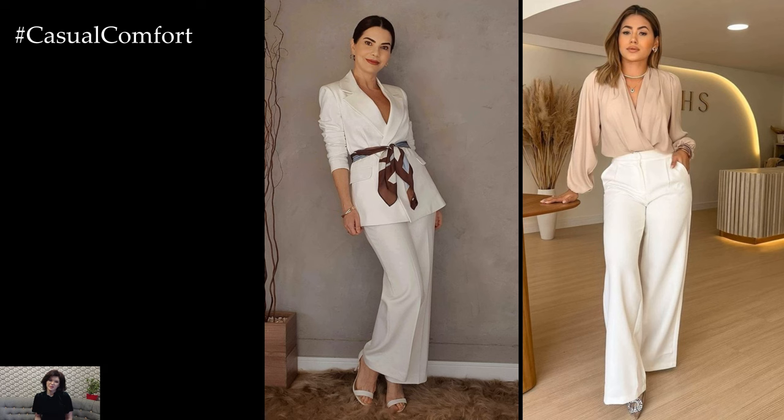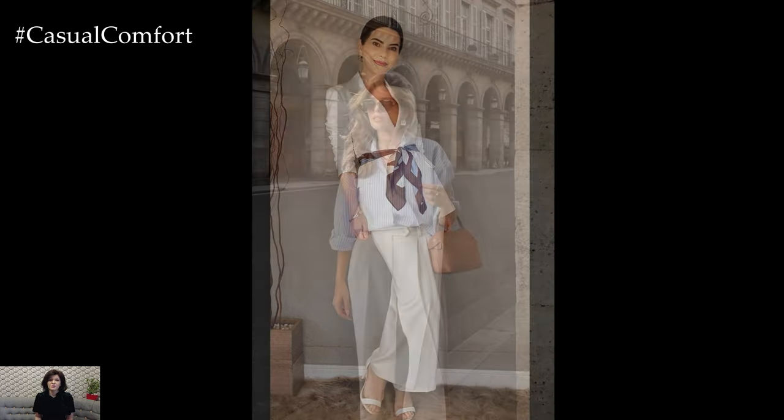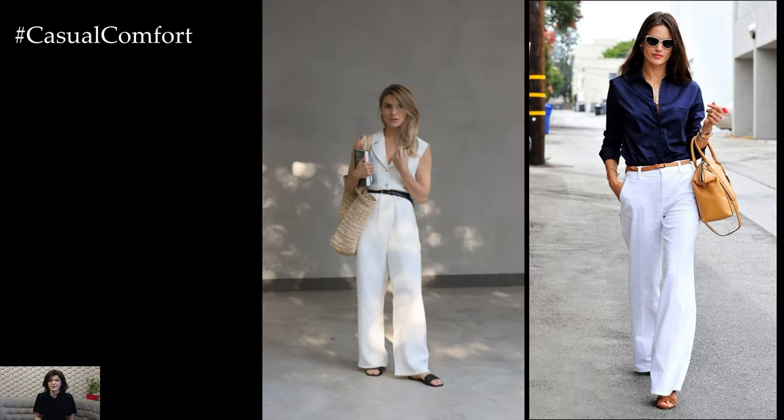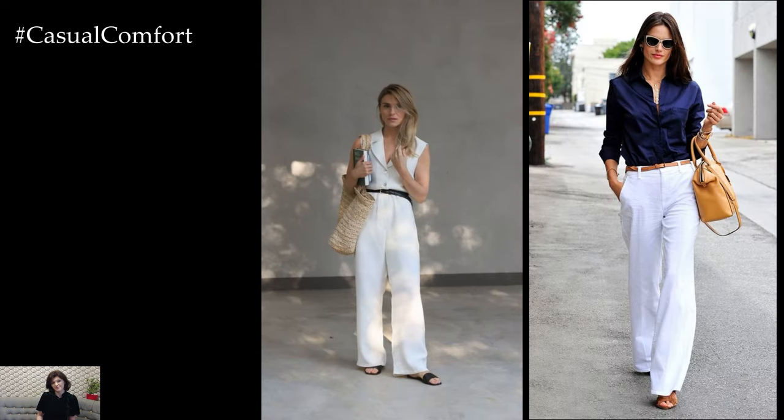White pants can be a versatile and chic wardrobe staple that adds a fresh and sophisticated touch to your outfit. Whether you're dressing for a casual day out or a more formal occasion, styling white pants allows you to create a variety of stylish looks that are both timeless and on-trend.